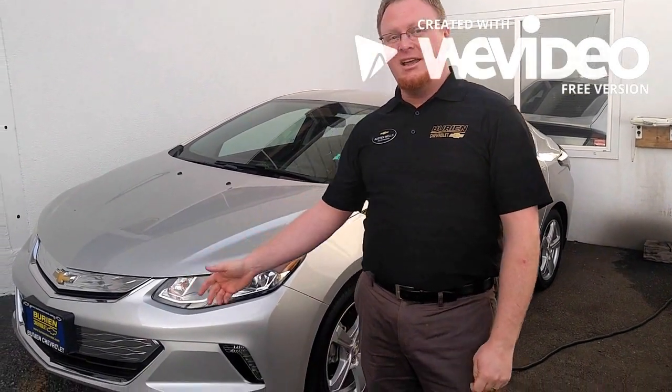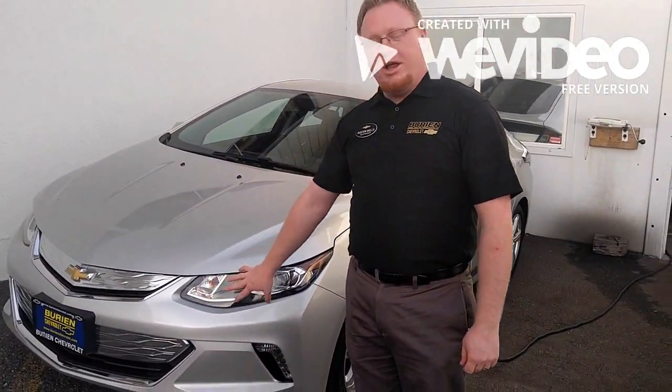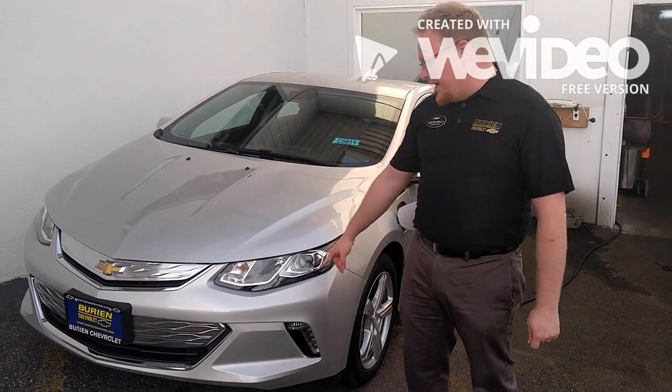The 2017 Volt is a complete redesign in both the styling and the technology in the vehicle. We start with the iconic Chevrolet bowtie in the new front end of the vehicle, which includes the new projector lens headlights.